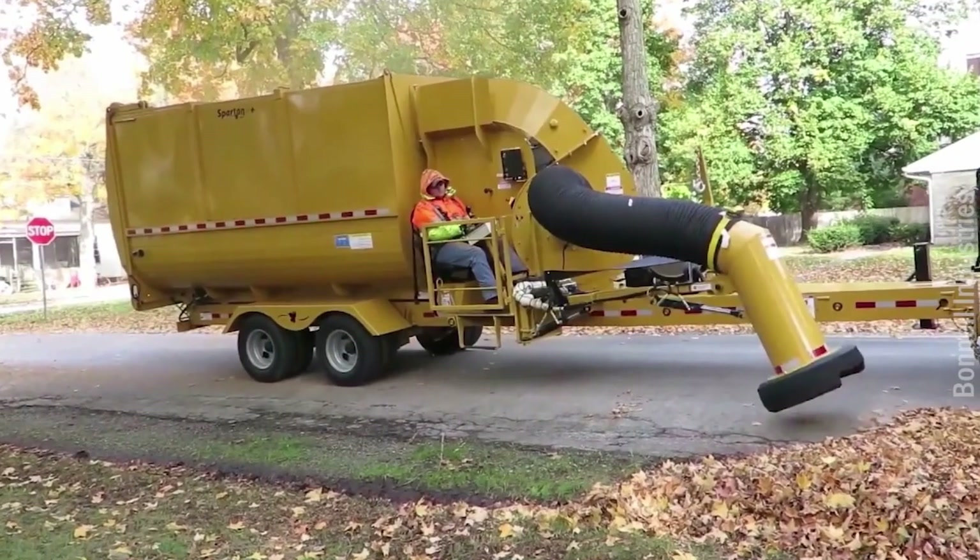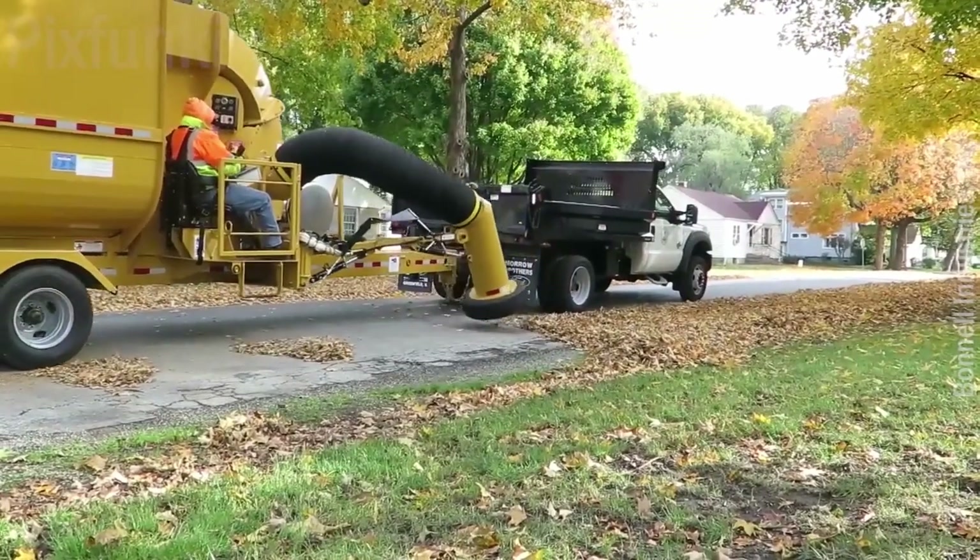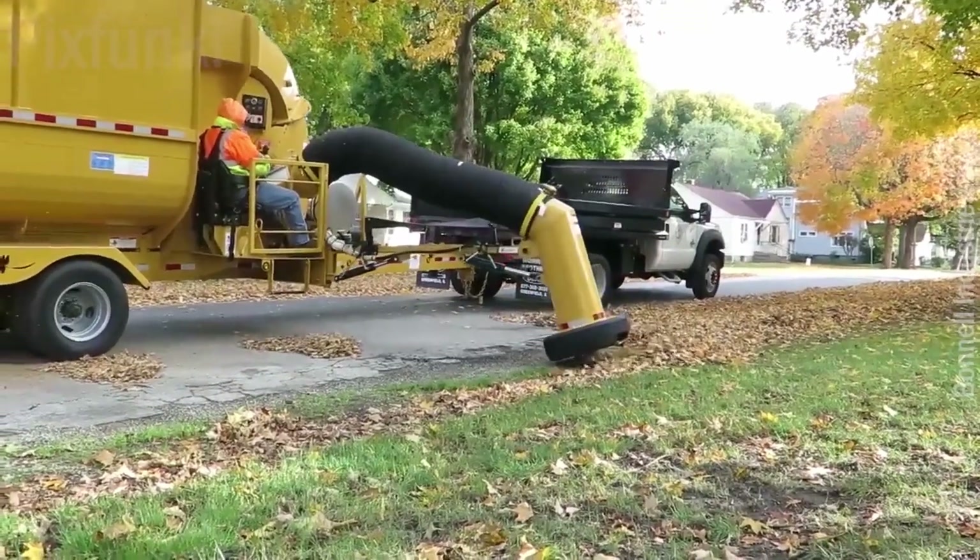The Spartan Leaf ProPlus by Bell Equipment is a self-contained vacuum collector. Its 74 horsepower engine helps to collect quickly.